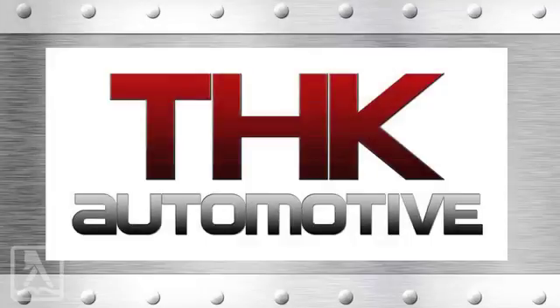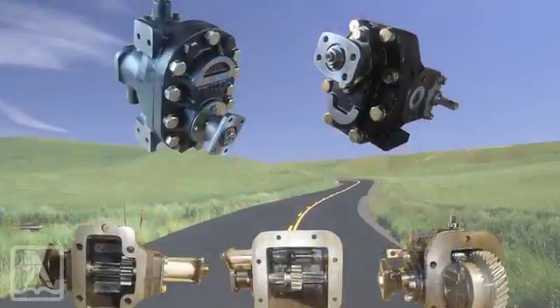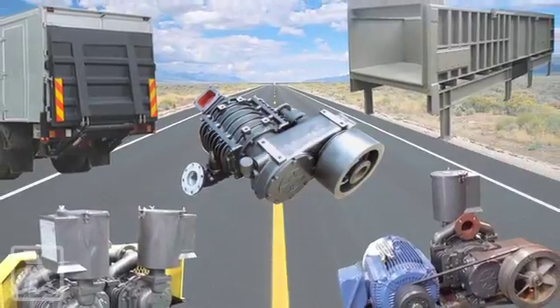At THK Automotive, we offer you a wide range of products for your multi-use truck. From tail lift gates and tipping hoists to compactors and gear pumps, we have everything you need to optimize your business.